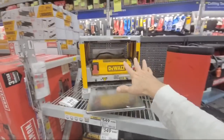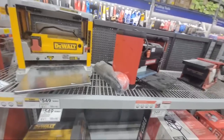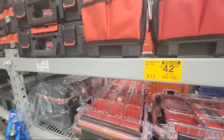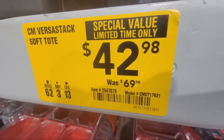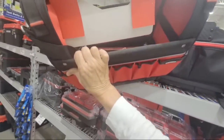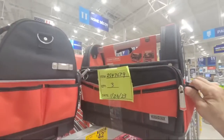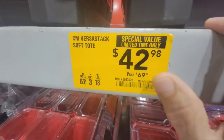We always get asked about planers — we never really see them go on sale in-store, but every once in a while Home Depot does a special buy of the day, and sometimes it happens on Amazon too. That new VersaStack Soft Tote has another one of those 'limited time only' stickers — down to $42.98 from $69. I like the design with that big aluminum bar carry handle. When these came in a few months ago they were $70, so down to $42 is a great deal.